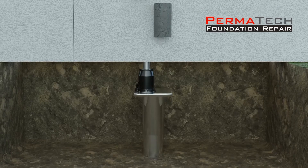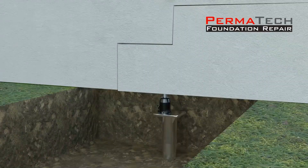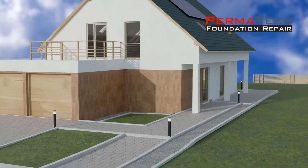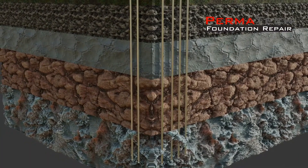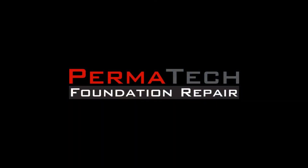This foundation repair technique is particularly beneficial for homeowners facing challenges due to soil erosion, water damage, or other environmental factors. By addressing these issues proactively, homeowners can enhance the overall safety and value of their properties. The method is designed to be minimally invasive, often requiring less time and disruption compared to traditional foundation repair approaches, providing a reliable and effective way to ensure a stable foundation for years to come.